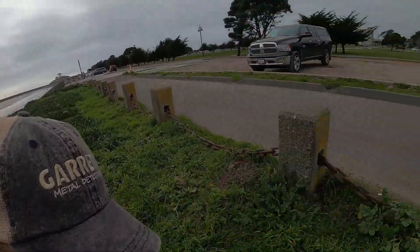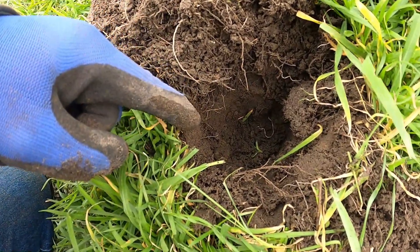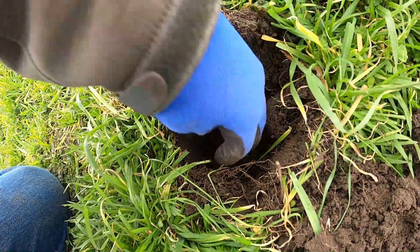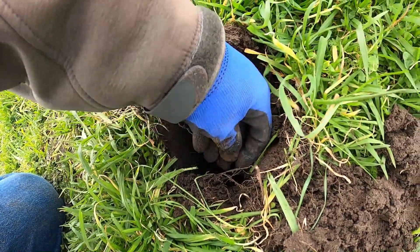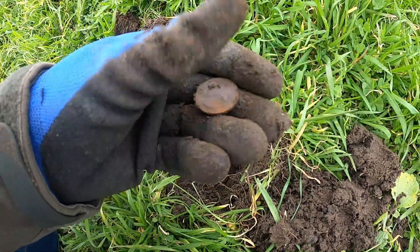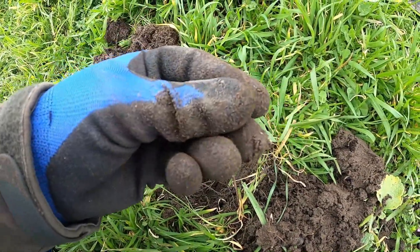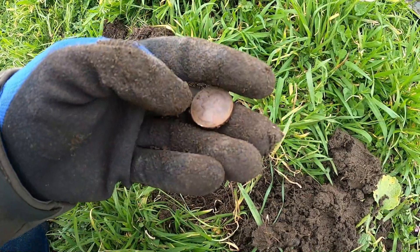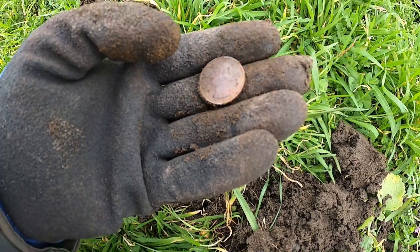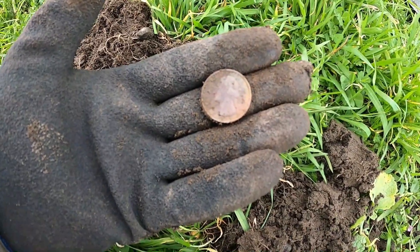I got an odd signal, so I decided to dig, even though it was on and off. Glad I did. Right there in the hole, there's something. The reason it was on and off is because it's standing on edge. Is that a quarter? Yeah, there's a Washington. Looks like a 1979 — not too old, but that's a good find. Let's go find some more.